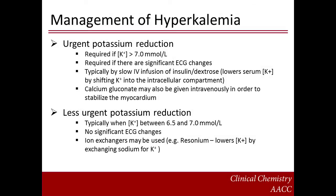The management of hyperkalemia may require urgent or conservative action. Urgent potassium reduction is required if the potassium concentration is greater than 7 millimoles per liter or if there are significant ECG changes. This is typically done by a slow intravenous infusion of insulin-dextrose, which lowers the serum potassium concentration by shifting potassium into the intracellular compartment. Calcium gluconate may also be given intravenously in order to stabilize the myocardium. For less urgent potassium reduction, typically when potassium concentration is between 6.5 and 7 millimoles per liter or if there are no significant ECG changes, ion exchangers may be used, for example resonium, which lowers the potassium concentration by exchanging sodium for potassium.